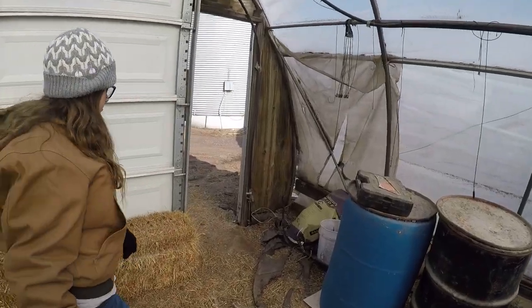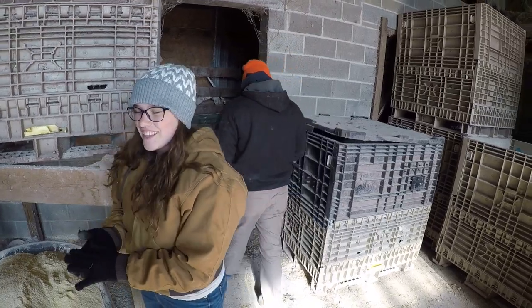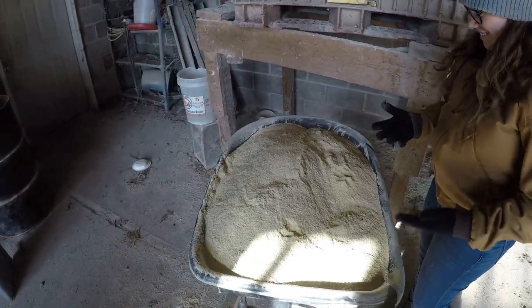Good morning, good morning! See how cold it was — there's ice in the water from last night, even in the greenhouse. All done with the calves. Now we're gonna go over and collect the eggs. Taylor and Daniel are gonna collect the eggs and I'm gonna feed the chickens while they do that.